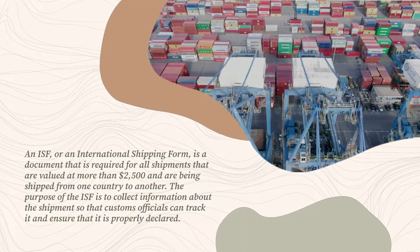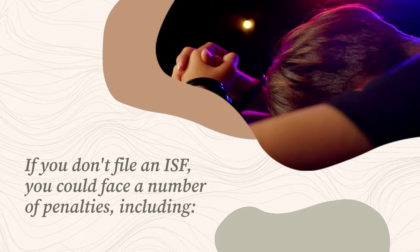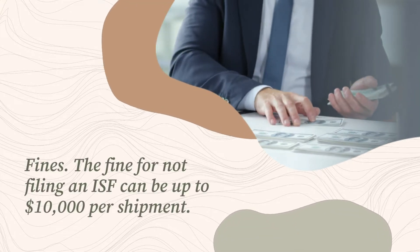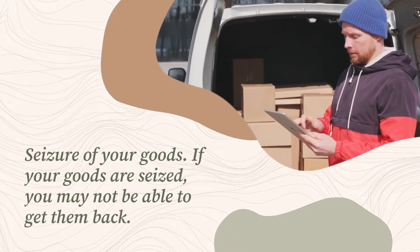And ensure that it is properly declared. What happens if you don't file an ISF? If you don't file an ISF, you could face a number of penalties, including fines. The fine for not filing an ISF can be up to ten thousand dollars per shipment.